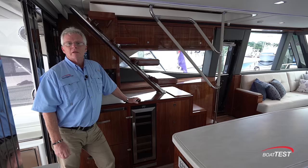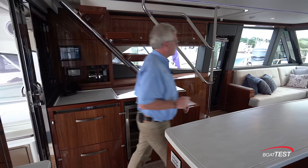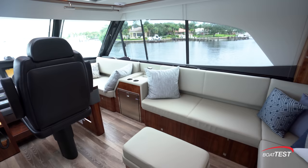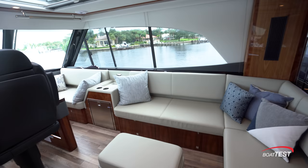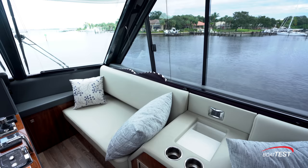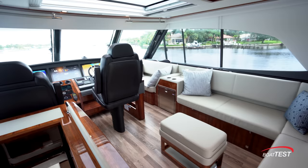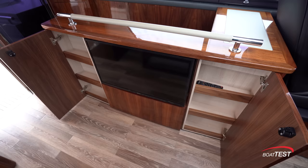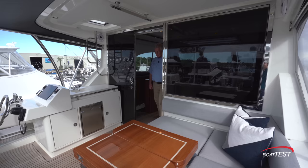Now we have another interior entertainment area in the enclosed flying bridge. This is certainly a welcoming social zone. L-shaped seating to the starboard side wraps around an ottoman, and this can also be converted into a berth. There's an end table between this seat and a forward bench seat with refrigeration underneath. I really like that there's a forward bench seat so we can keep the captain company — he's definitely going to be part of our party. On the port-side bulkhead there's a 32-inch TV with storage to both sides.